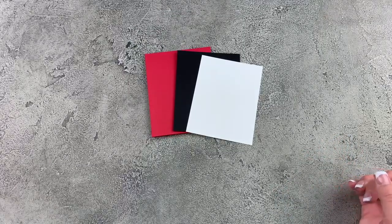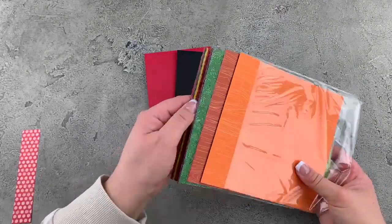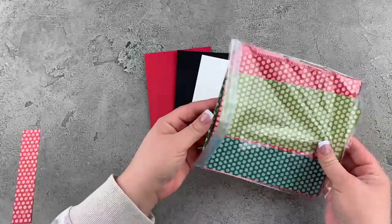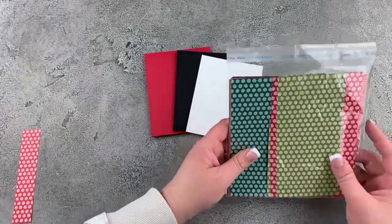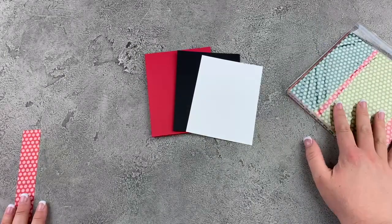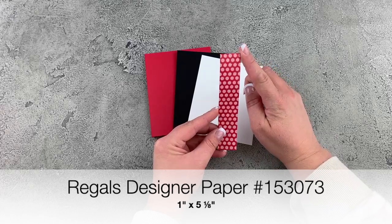And then I have a piece of Whisper White card stock — this is three and three eighths by five and one eighth. That's the matting pieces we'll be using for our card. And then we want to throw in some designer paper. I am using this pack of designer paper — the Regals — it has all of these different patterns in all of the colors in the Regals collection. On the other side there's polka dots and text. I've bought all of the color families because I use this paper so often.